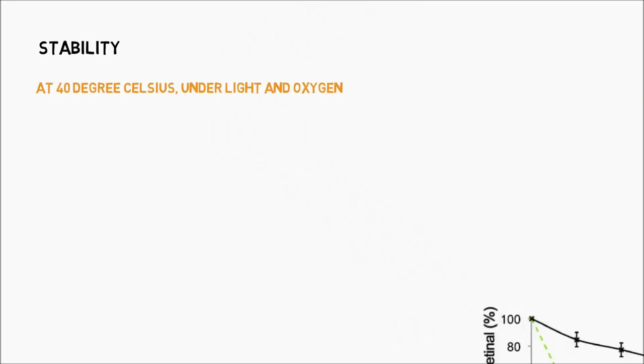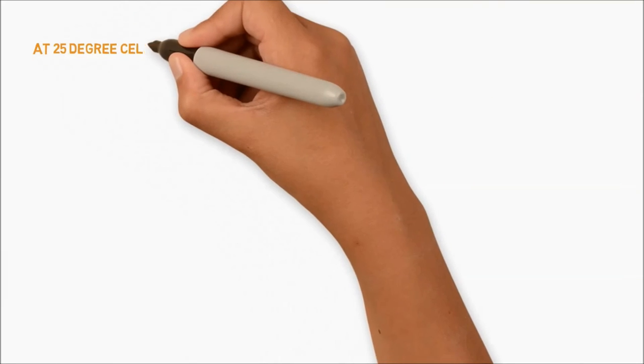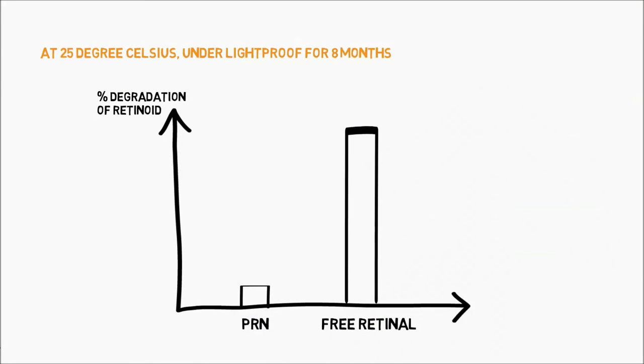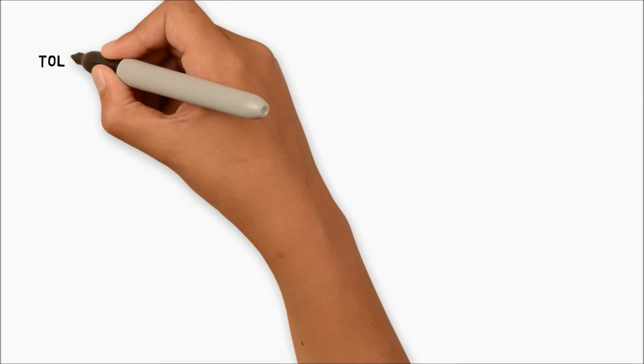When kept at 40 degrees Celsius in water under light and oxygen exposure, our pro retinol nanoparticles are five times more stable than free retinol. When kept as an aqueous suspension at 25 degrees Celsius under a light-proof condition for eight months, the PRN showed less than 10% deterioration of the retinoid, whereas free retinol degradation was more than 90%.